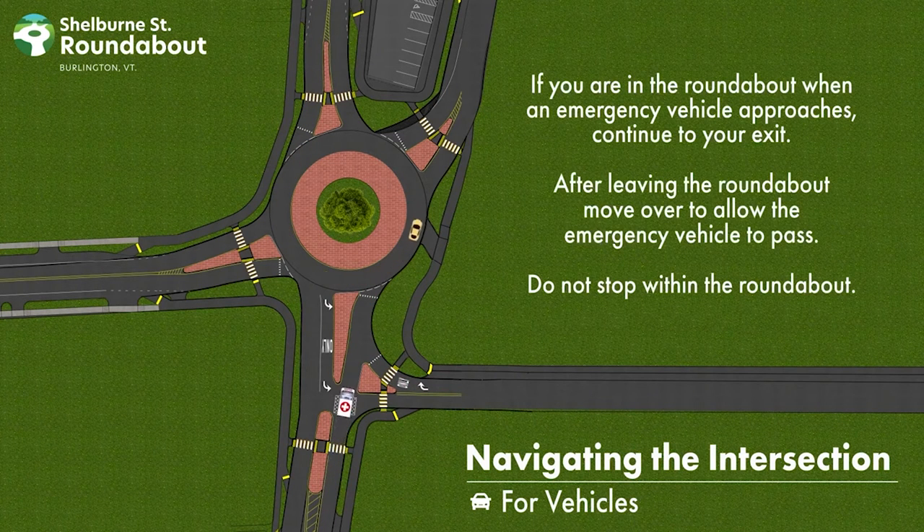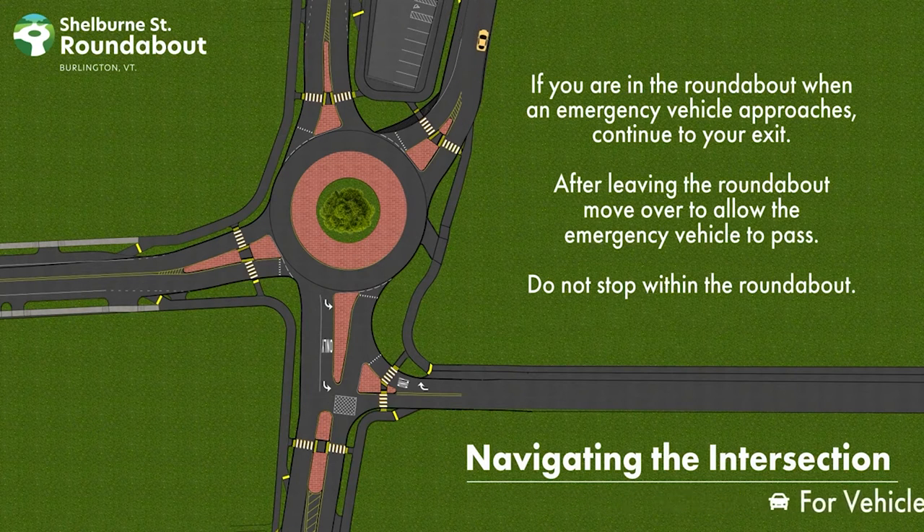If you are in the roundabout when an emergency vehicle approaches, continue to your exit and after leaving the roundabout, move over to allow the emergency vehicle to pass. Do not stop within the roundabout.